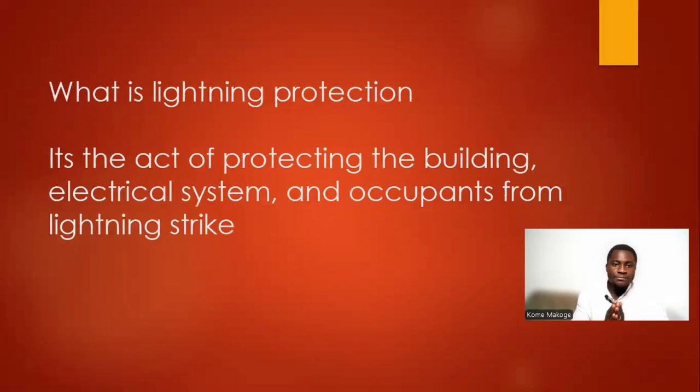Now we move to lightning protection. We've understood what lightning is and what a lightning strike is. Now we look at the different measures we can put in place in order to protect our buildings from lightning.